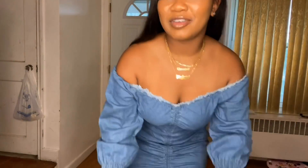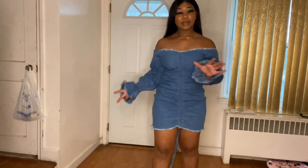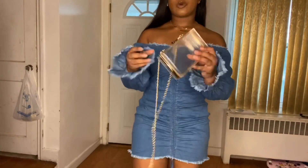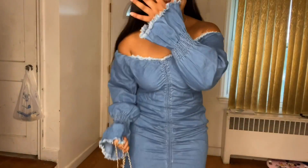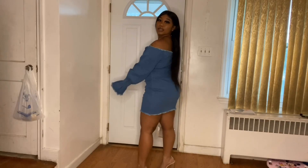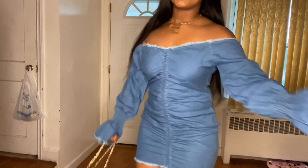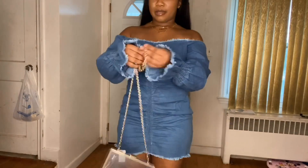The next outfit is a jean dress they sent me — it adjusts, and I feel like it really looks like the picture. Of course I don't have the same body as the model but I think it's still really pretty. I was going to pair it with this clear-and-gold bag from Shein because I have on gold necklaces and the buckle on my heels is gold. Let me come a little closer so you can see — here's a 360 view — yep, this is the outfit.